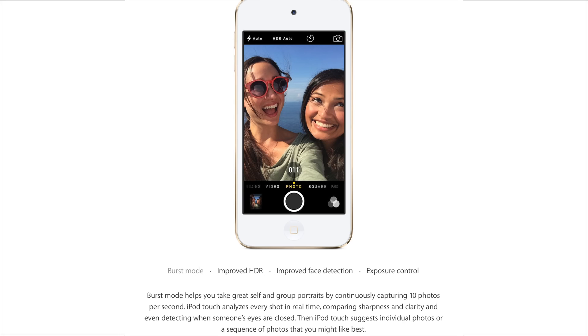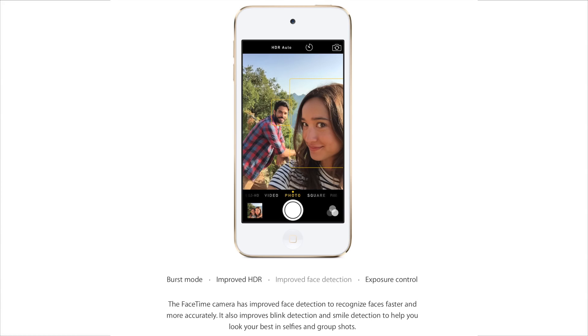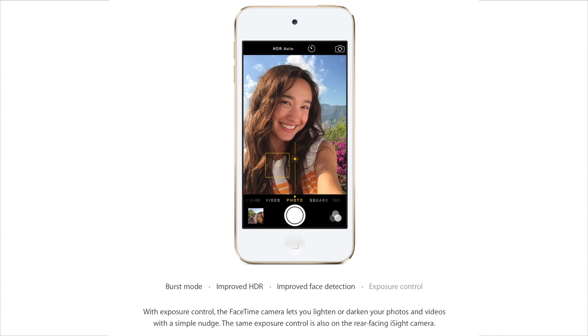My only regret is that Apple removed that wrist strap feature on the back of the device. That made it a perfect camera shooter that you could loop around your wrist and not have to worry about dropping. Now that it's gone, it's a little sad to see it go because this made a perfect camera. Without it, we're going to be dropping our devices left and right. Prepare for the onslaught of broken iPod Touch screens, Apple. Thanks a lot.